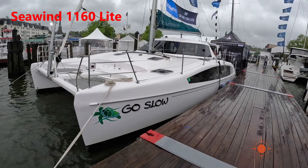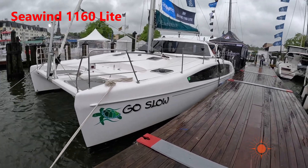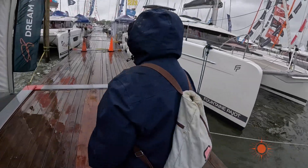Me and Tony actually took this boat out for a day sail. She's a zippy boat — they're such beautiful boats.